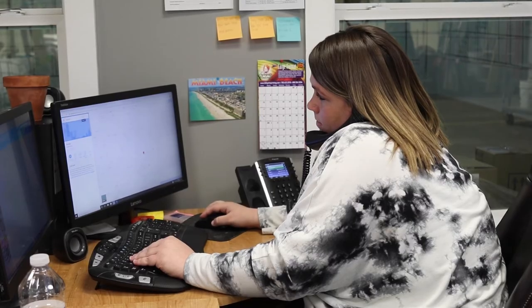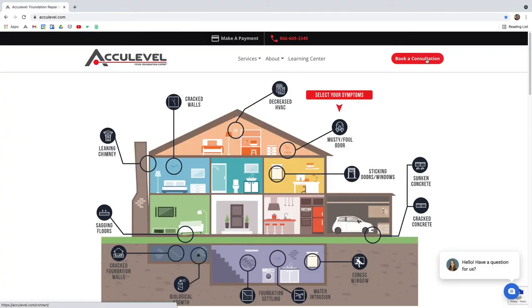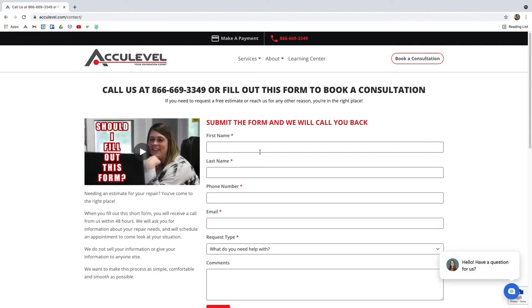If you have questions about helical piers, give us a call to schedule an appointment with one of our project advisors. You can also go to our homepage, acculevel.com, and click the book a consultation button in the top right corner. Fill out the form and we will contact you within the next business day.